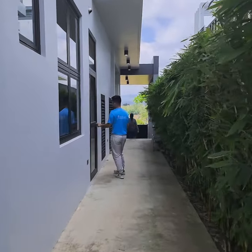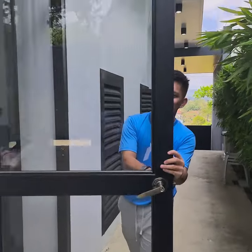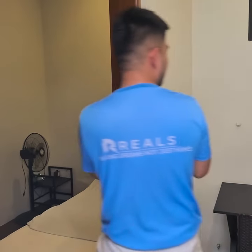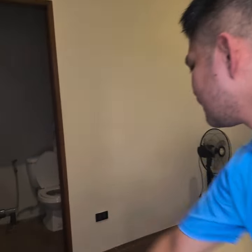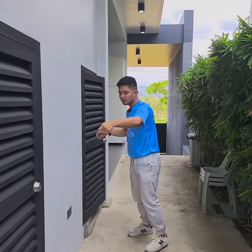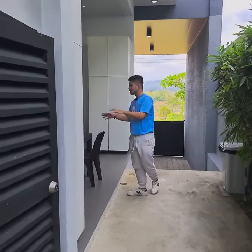Including your maid's quarters — I just want to show you the maid's quarters with its own toilet and bath. And this is where the gen sets are housed, so it's secured and locked for safety.